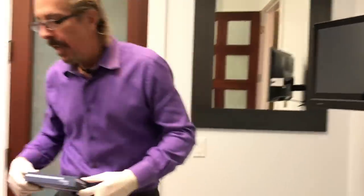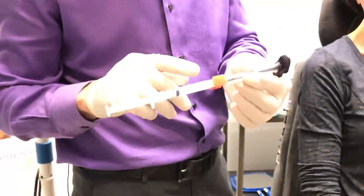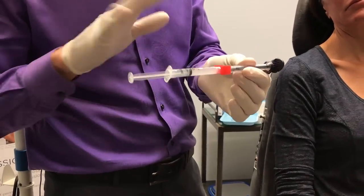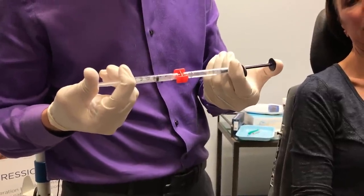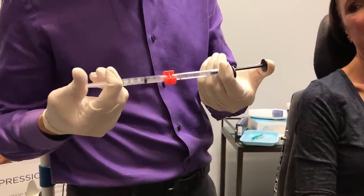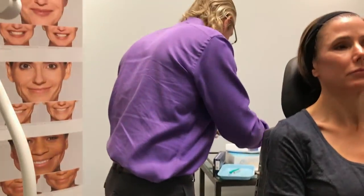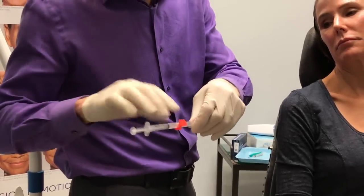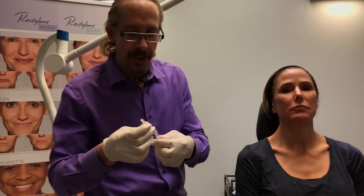For dilution, I've added one cc of 2% lidocaine to one cc of Restylane Refined — sometimes I use two cc's — and mixed them together, sometimes using a third 3cc syringe to mix. This is enough for this patient; we only need about one syringe total, half a cc on each side, which becomes a complete cc once you add the lidocaine.